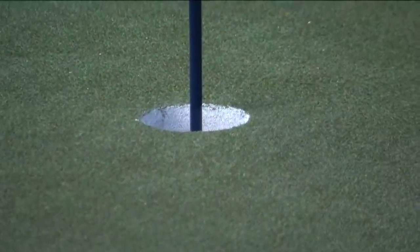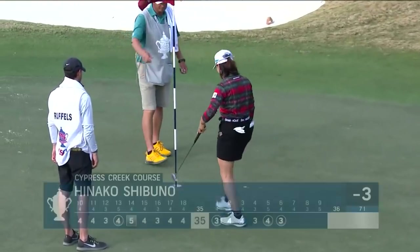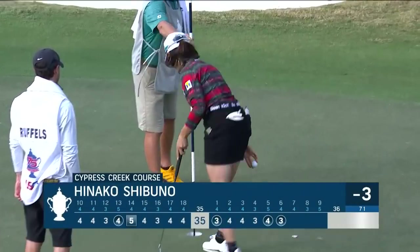Trying to get within one — tracking nicely for Shibuno. Wow, what a putt to get to three under! It's three birdies in the first six holes on the second nine for Shibuno.